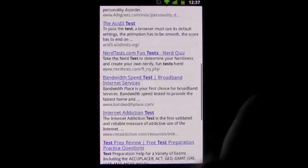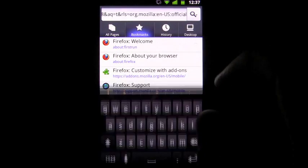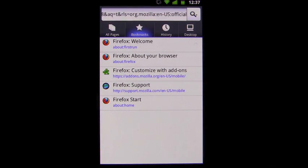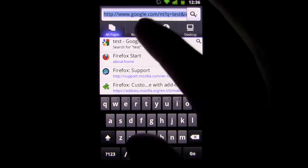One issue I noticed right away with the browser is that it sometimes will only use the basic mobile version of a page instead of a smartphone version. This can be seen when viewing pages like Google Reader. Overall though, the app was well designed and definitely worth looking into if you're looking for a new browsing experience.